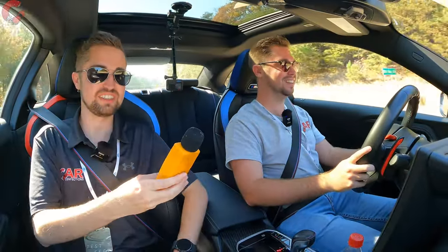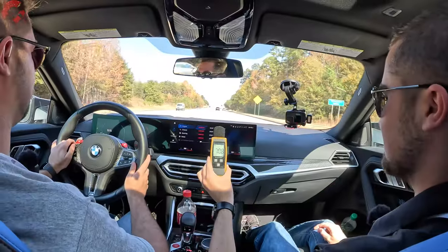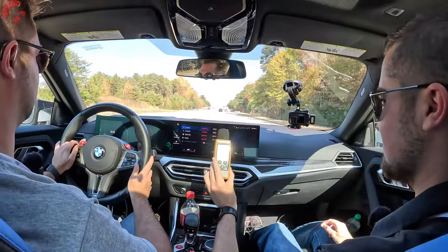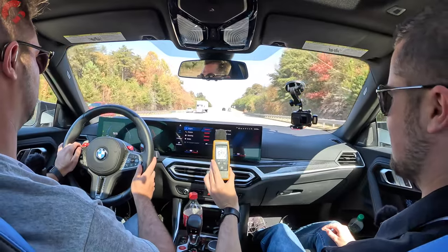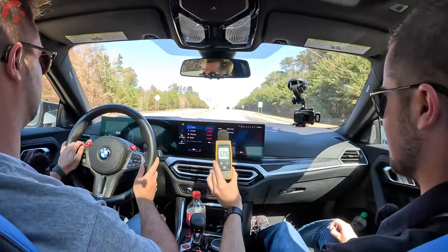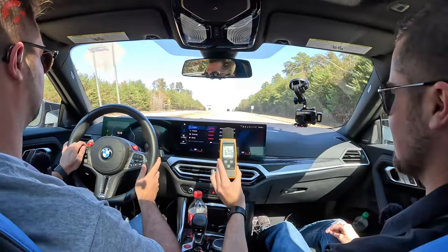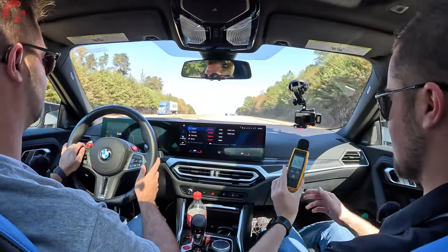We had to speed up to get our sound level reading at 55 miles an hour. All right — looks like we got 60.6 decibels.